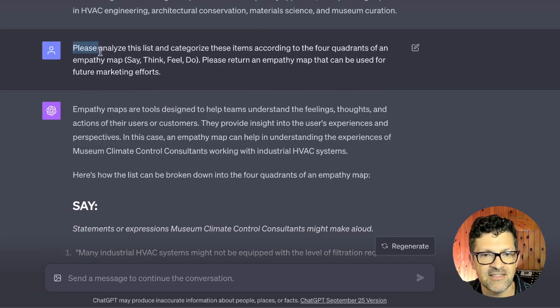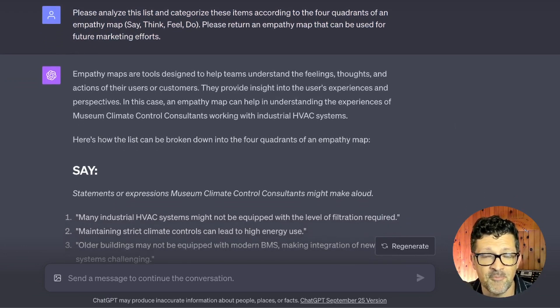Once you've created that list of problems, the next prompt is: 'Please analyze this list and categorize these items according to the four quadrants of an empathy map: say, think, feel, do. Please return an empathy map that can be used for future marketing efforts.' This is really helpful for getting some powerful messaging together with those two prompts.